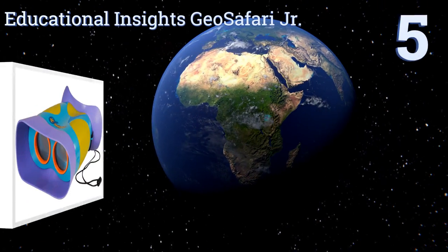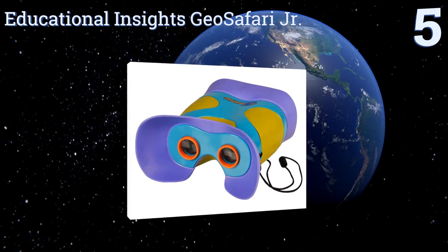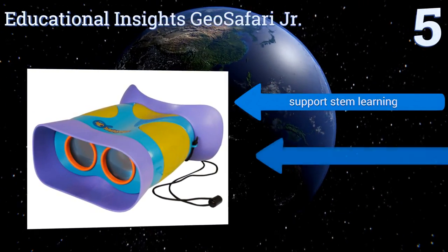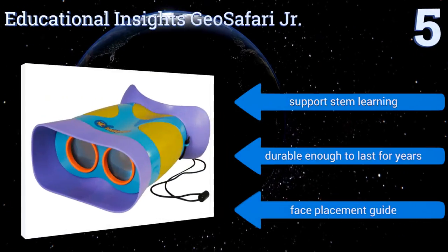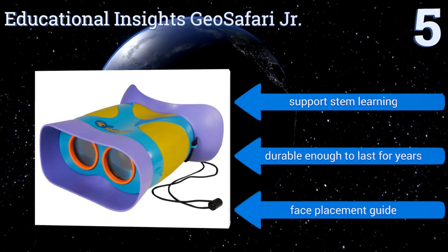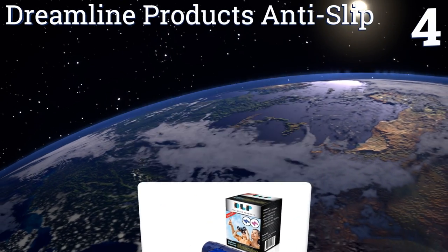Off we go up our list to number 5. The Educational Insights Geo Safari Junior can be used by even the youngest of kids due to their simplistic focus-free design. The comfortable eyepieces are soft and flexible and rest nicely on a child's face, and the neck strap breaks away for safety. They're equipped with a face placement guide, support STEM learning, and are durable enough to last for years.